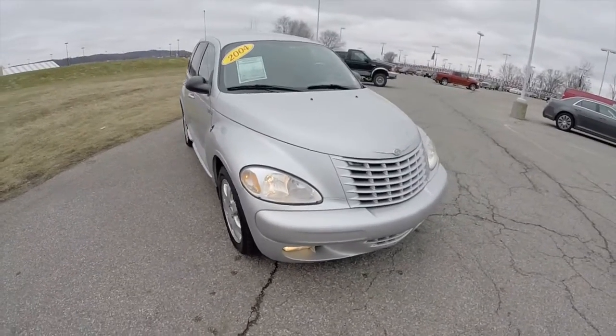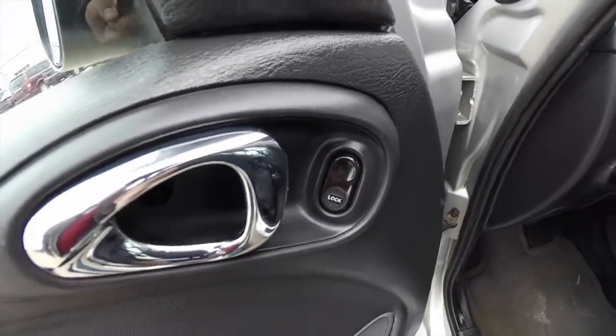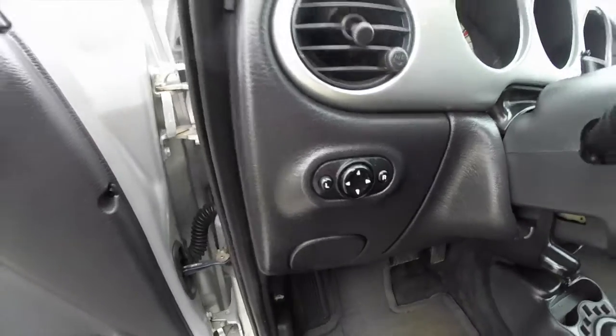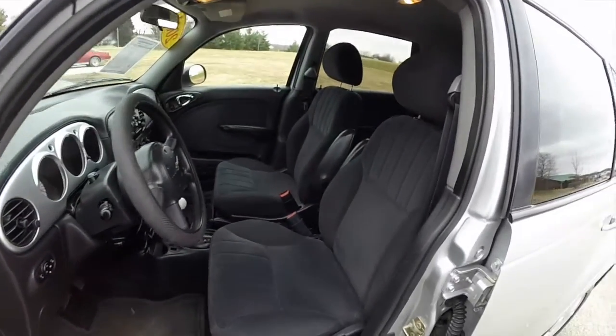It also has front fog lamps. Let's take a look at the interior. Inside we have power windows, power mirrors, and power door locks. The lock switch is on the door. The power mirror switch is on the dash. Power window switches are on the center console.